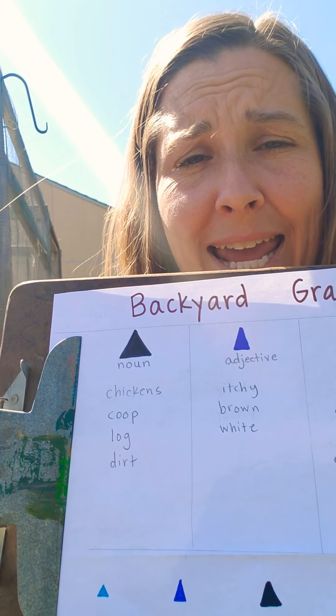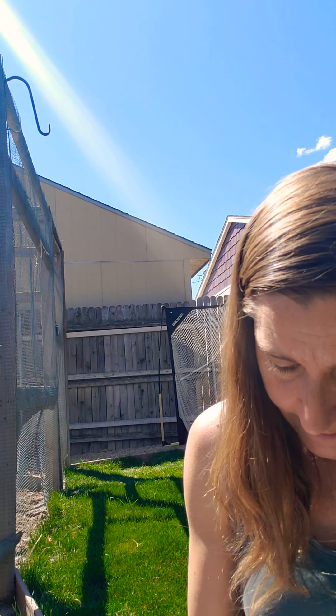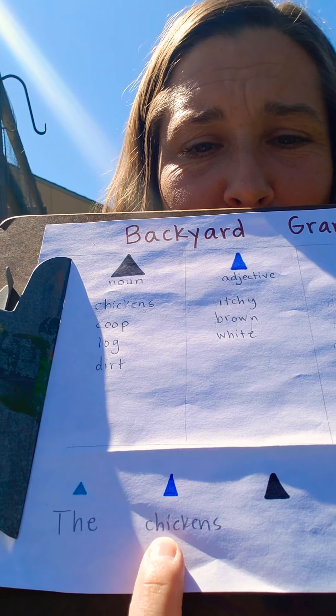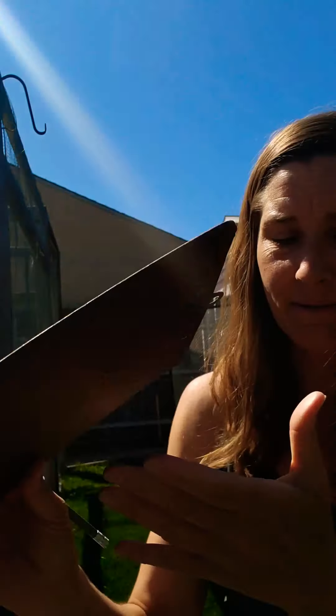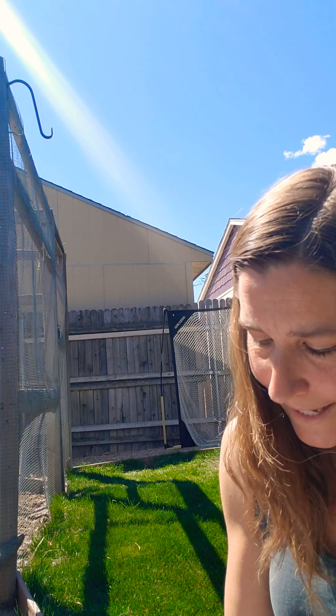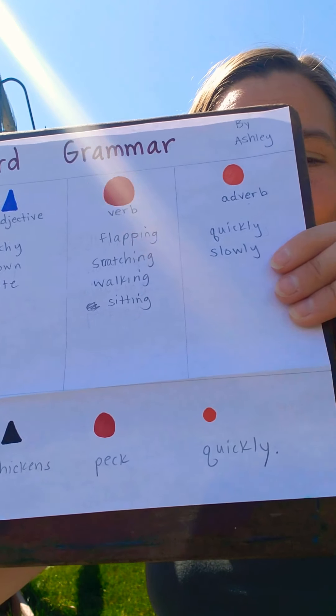So I'm going to take some of these ideas and build a sentence. I'll start with an article — a, an, or the — and I'm going to choose 'the.' Because it's a sentence, I'm going to start with a capital T. I'm going to write 'the chickens' — and I made a mistake putting chickens in the wrong category. Remember, chickens are a noun. So I'm going to cross that out because my pencil doesn't have an eraser. My sentence is: 'The curious chickens peck quickly.' I'm going to add a period at the end. So I have 'The curious chickens peck quickly,' and that would be a way for me to symbolize an entire sentence.